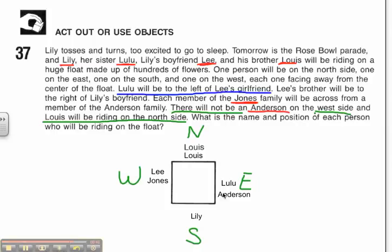So if I'm writing out my sentence — you guys can do this on your own — it would say something like: Louis Jones is on the north side of the float. Lee Jones is on the west side of the float. Lulu Anderson is on the east side of the float. And Lily Anderson is on the south side of the float. And that completes Problem Solver number 37.